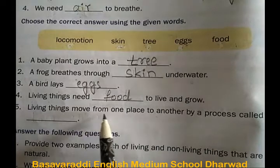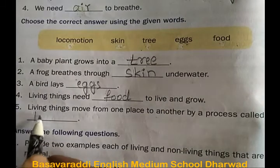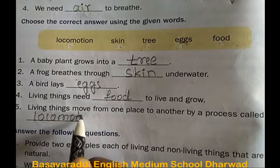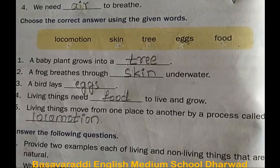Fifth one: living things move from one place to another by a process called locomotion. This completes the exercise part.